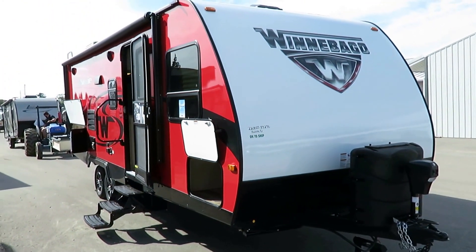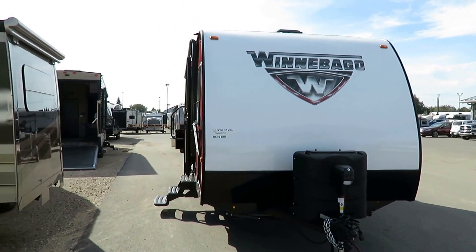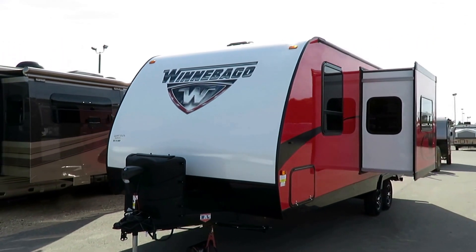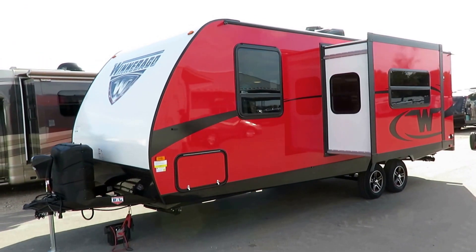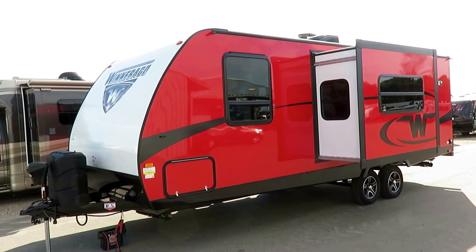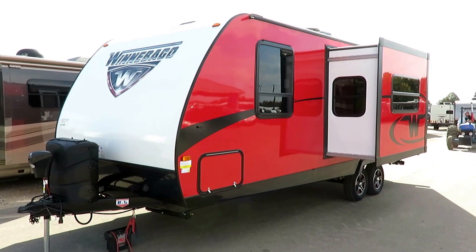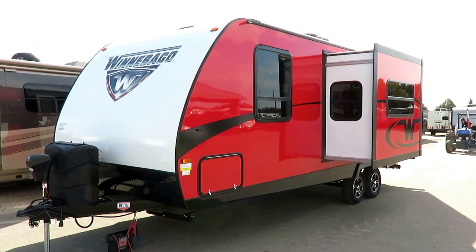We've got a different style chassis from most trailers. There are some other brands out there using it, and they share a similarly hyper-impressive service record with these Winnebagos. We just don't usually have service-related issues with them, and I think it's because they ride on a better chassis. A normal I-beam frame is fine — this is just better. This is an NXG frame, an aircraft-style chassis. Basically, it's lighter and stronger.